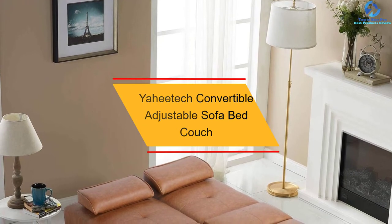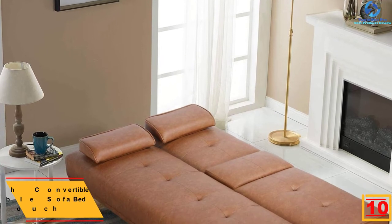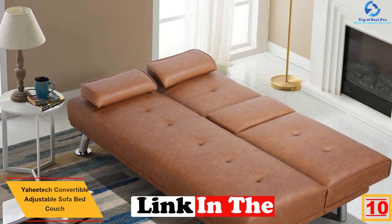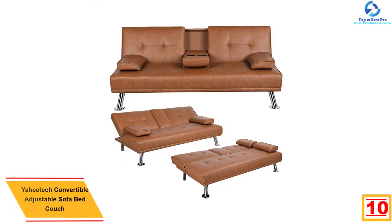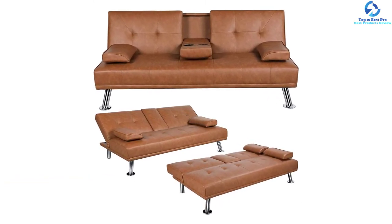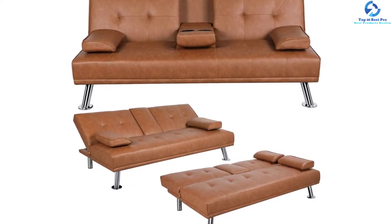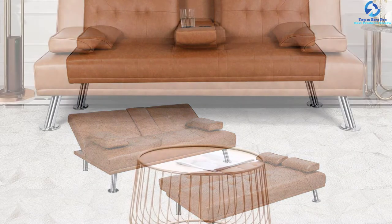Starting at number 10, we have the Yahitech convertible adjustable sofa bed couch. This sofa bed from Yahitech is composed of sturdy, high-quality material that ensures durability and endurance. The company thoroughly tests the premium iron legs and the entire product for stability, comfort, safety, and durability before sales. You can turn the couch into a comfortable bed within seconds, saving you plenty of space. This sofa bed is covered in faux leather that is hassle-free to clean.